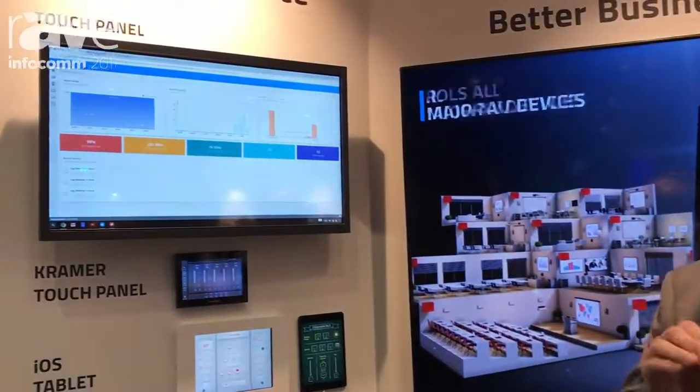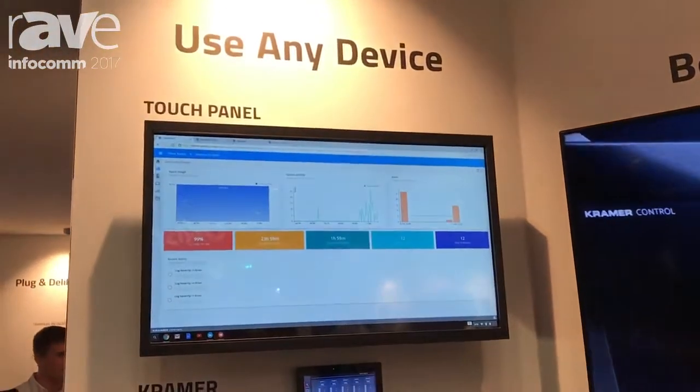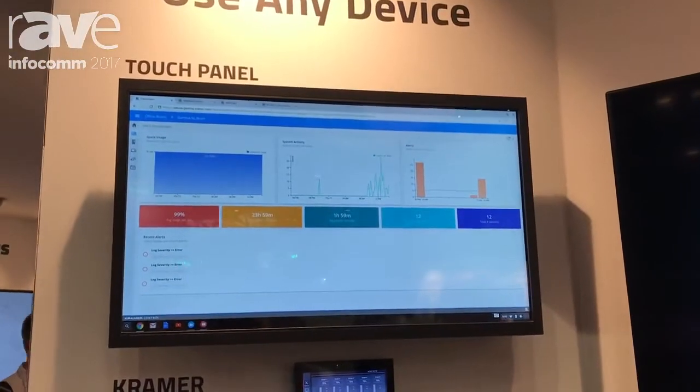Right now I want to talk to you and show you a little bit about our Kramer Control. We introduced Kramer Control at Infocom last year in 2016 and we are now actually delivering it as of the start of this show here in 2017.